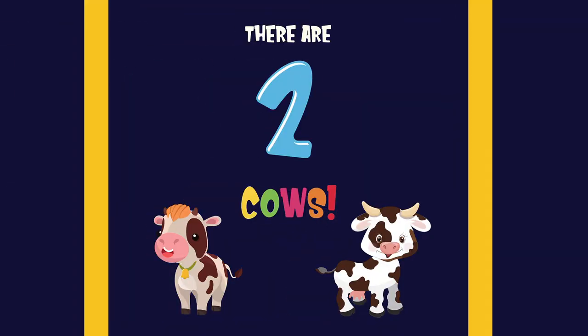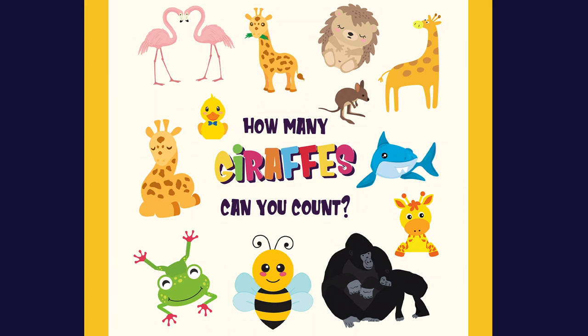Count the cows. There are two cows. One, two. How many giraffes can you count?